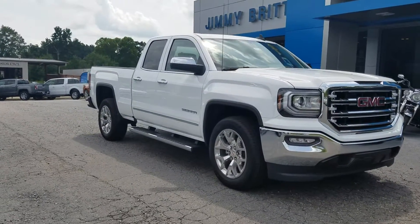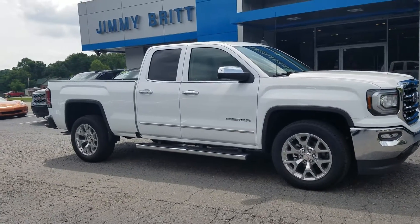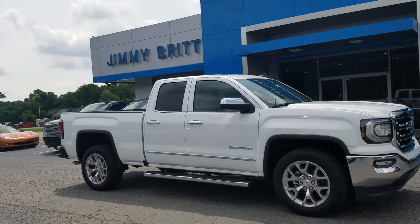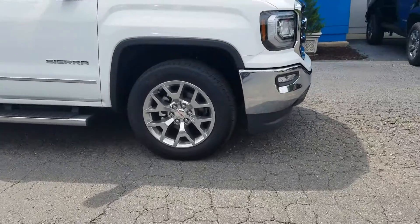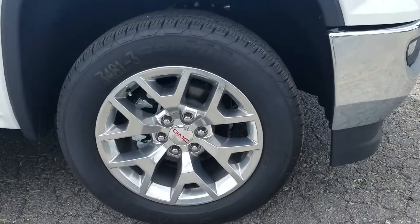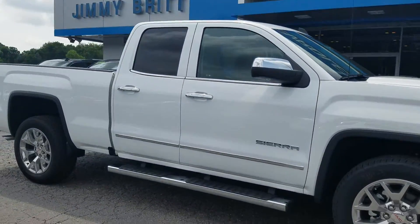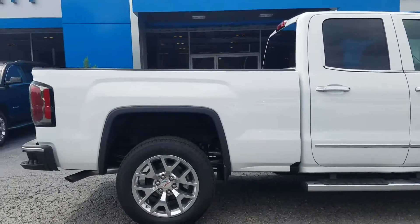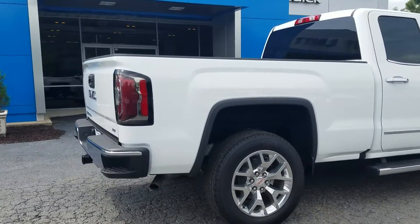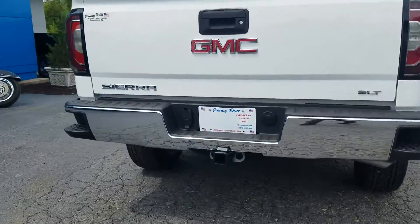This is Fabian here with Jimiverse Chevrolet making a quick personalized video with this right here 2018 GMC Sierra SLT. Of course we got this one standing on 20-inch wheels, does have the standard running board chrome accent. It is a double cab with that six and a half foot standard box.